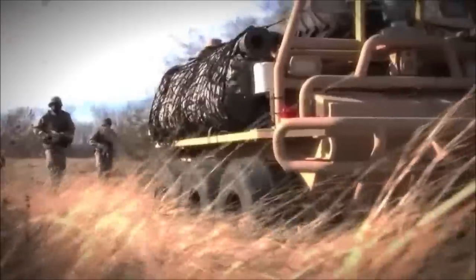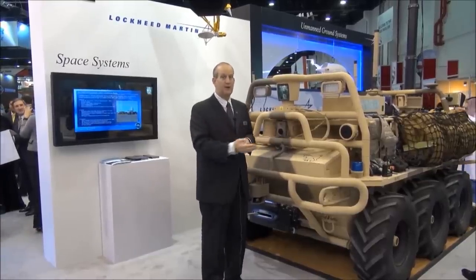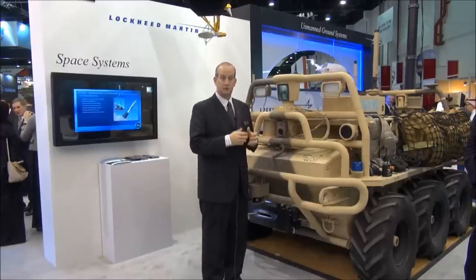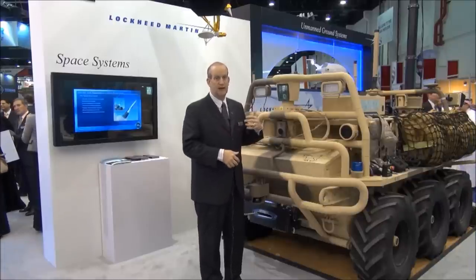The use case is just to think of what happened with unmanned air vehicles in history — now unmanned ground vehicles are going through the same process. Besides the vehicle and the autonomy, it also comes with a control system and various mission equipment packages.